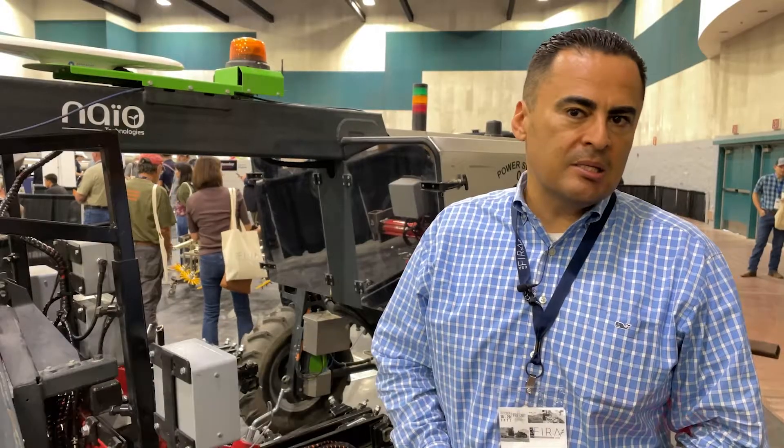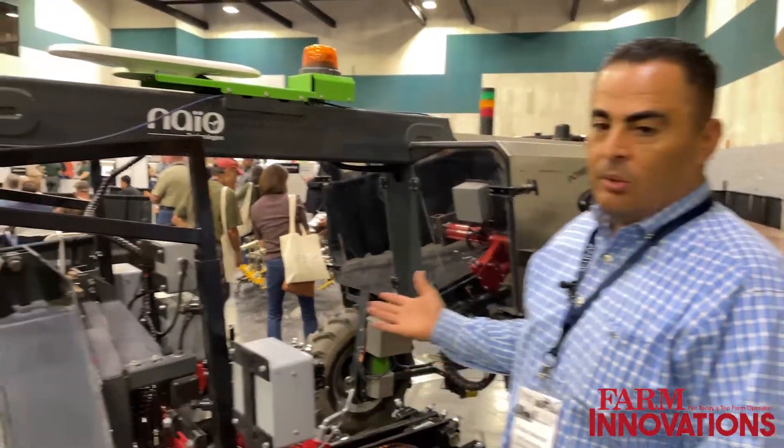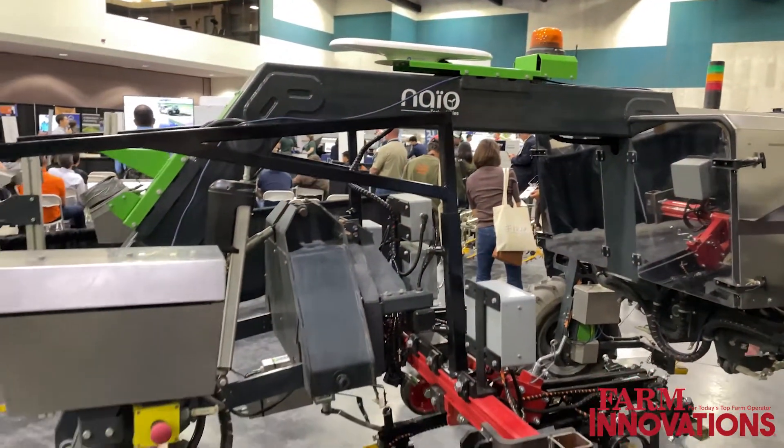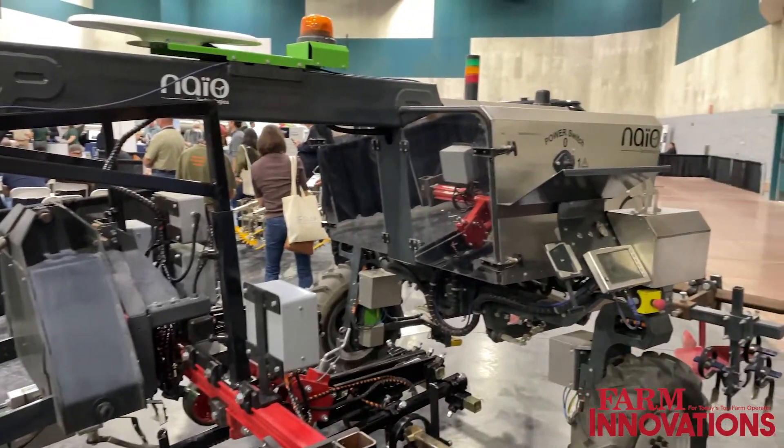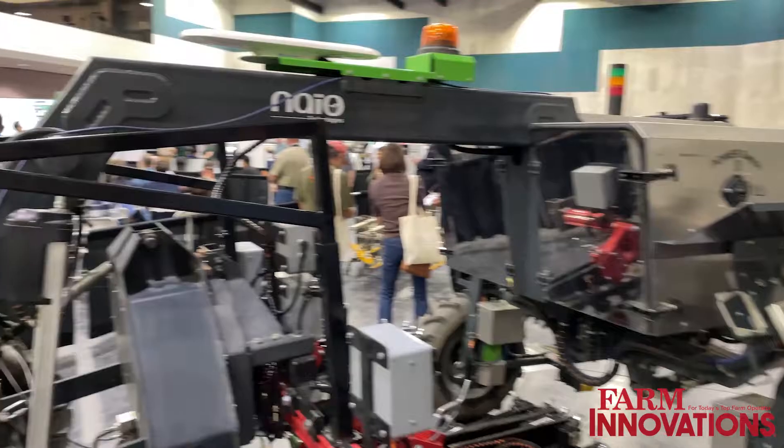Hello, my name is Christian Melendez. I am Director of Sales for North America for NIO Technologies. We are an ag robotics company and this is Oreo — he's one of our newest robots. We're starting to take retail orders and we'll be delivering here in the middle of 2023.